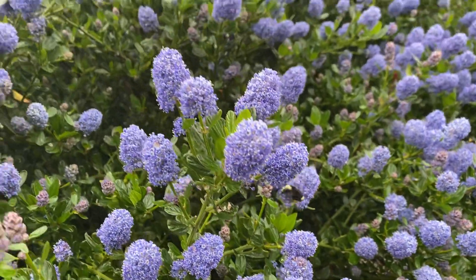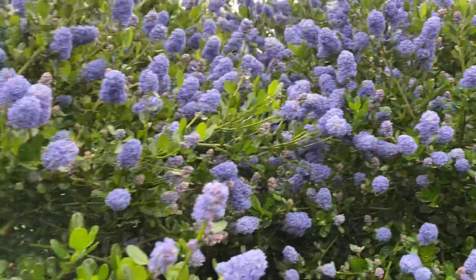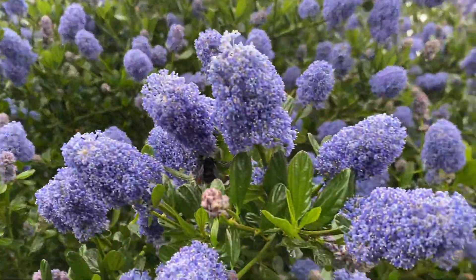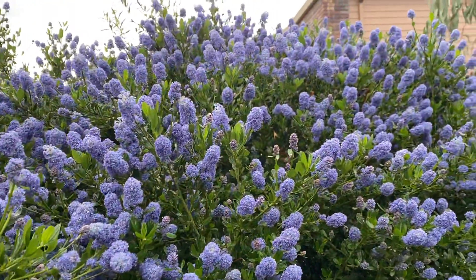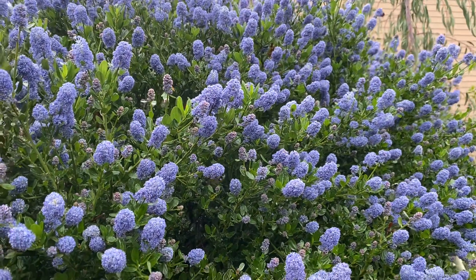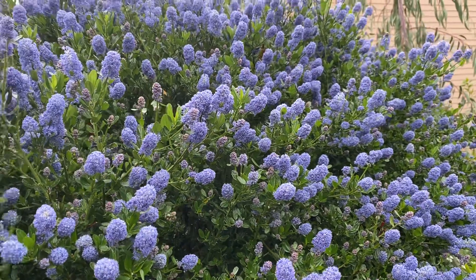They're about the size of a honeybee, and then we've got some honeybees in here too. Usually you'll see a lot of small solitary bees as well. The smell on my lot is pretty strong — you can smell these from probably 25 feet away, maybe even further.